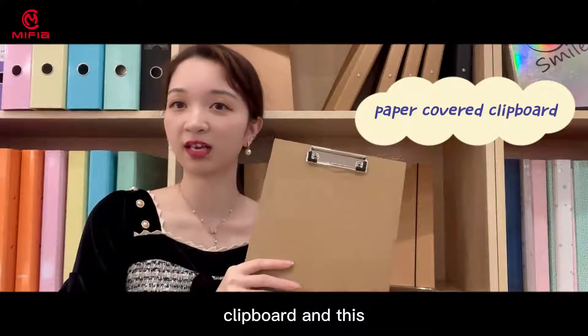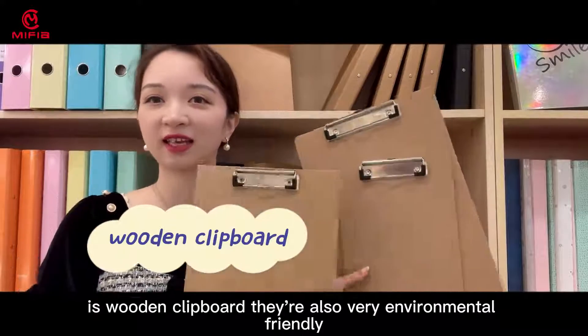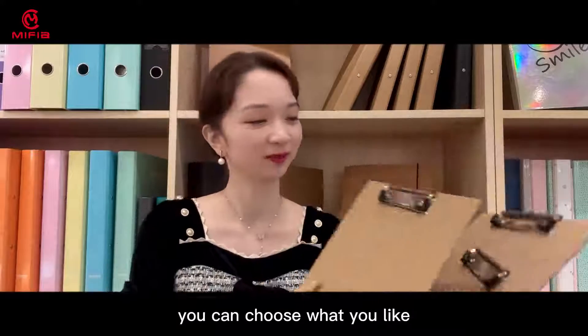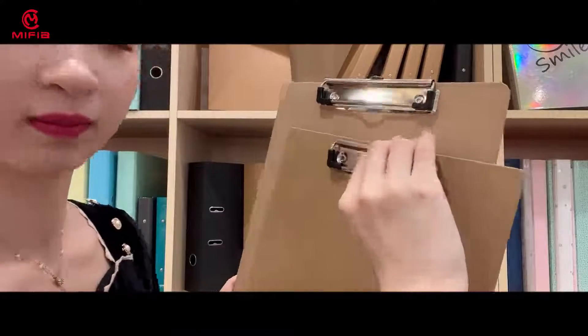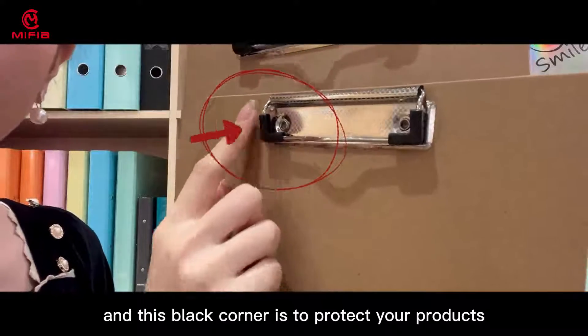This is the craft paper clipboard and this is a wooden clipboard. They are also very environmentally friendly — you can choose what you like. You can see our clip is very strong, and this black corner is to protect your products.